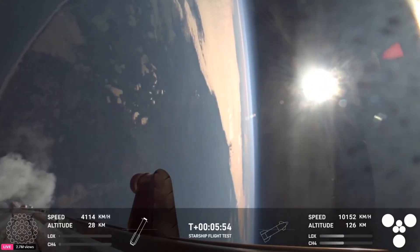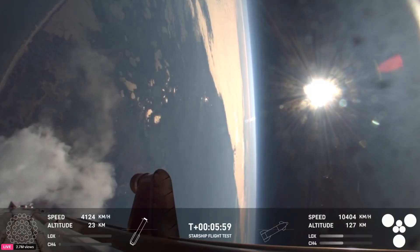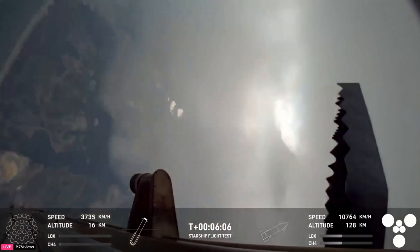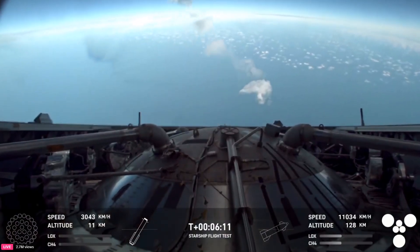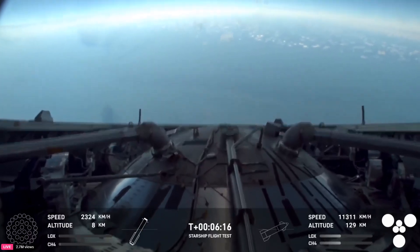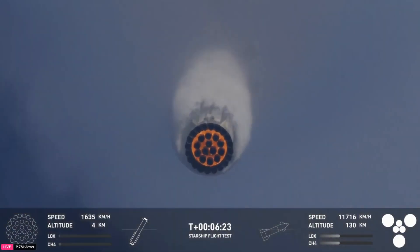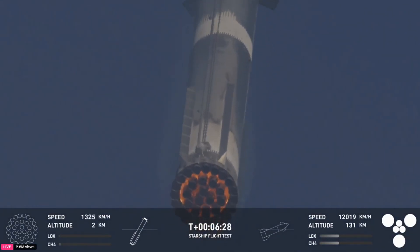Booster FTS is saved. Dan had to take that entire segment because I couldn't talk — that was incredible. We can see the booster coming back in now through the plume. It basically returns — it looks like a speeding silver flare coming back. We are standing by for attempting to catch the booster at the tower.